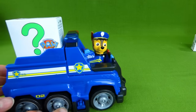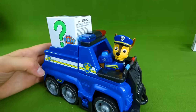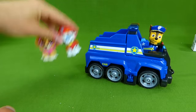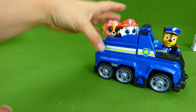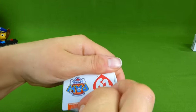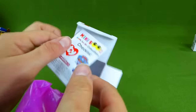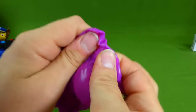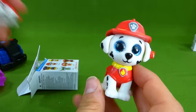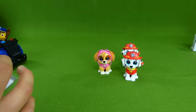Here's Chase in his ultimate rescue vehicle. Look at that. He's got us another surprise toy. I wonder who's inside. Here is Marshall and Skye. Who will we find next? Let's open it up. Who's inside? We've got a purple bag. Do you know who that is? I see a fireman hat — I bet it's Marshall. It is! Now we have two Marshall pups. Two Marshalls and one Skye. Let's keep looking.